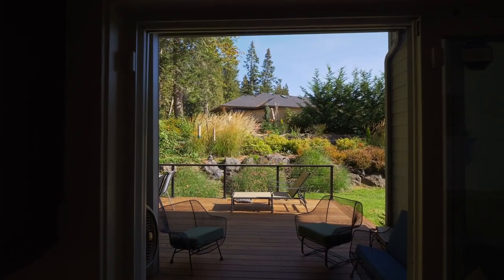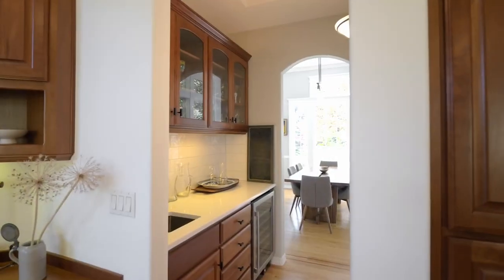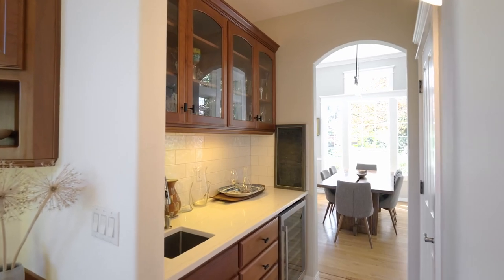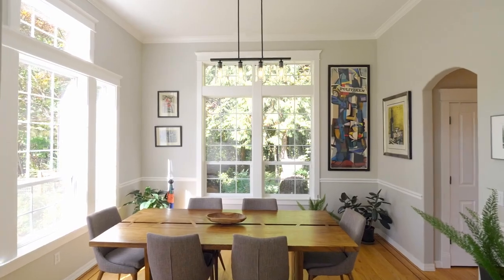Experience outdoor living on the exotic Ipe wood deck. A convenient butler's pantry opens to the formal dining room, an elegant space with gorgeous windows and abundant natural light.